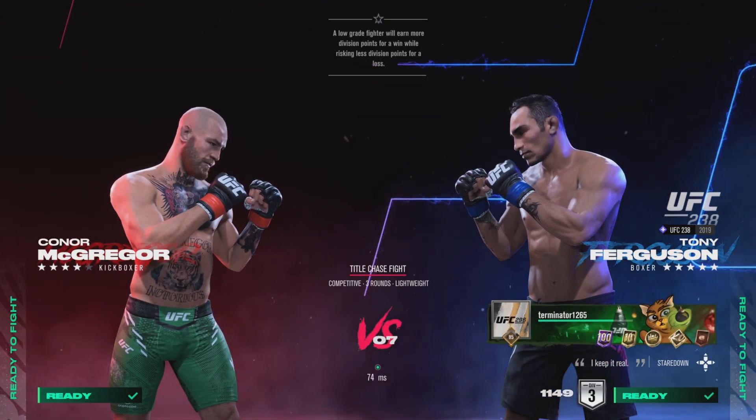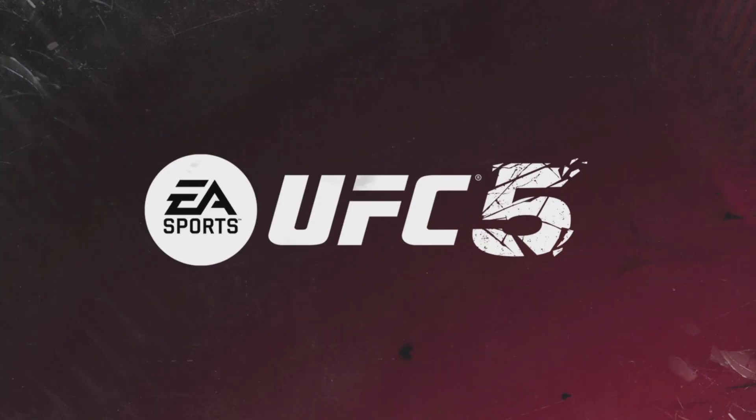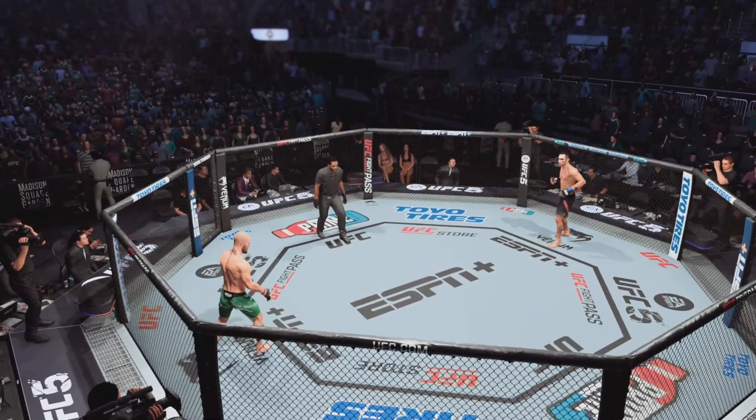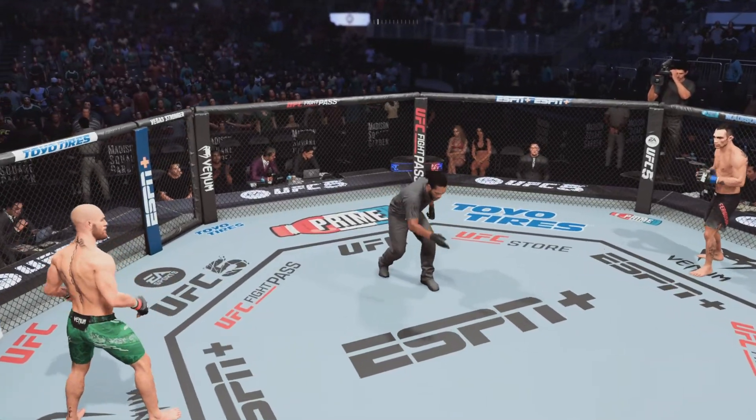It's time! Ready, buddy? Ready? All right, here we go.